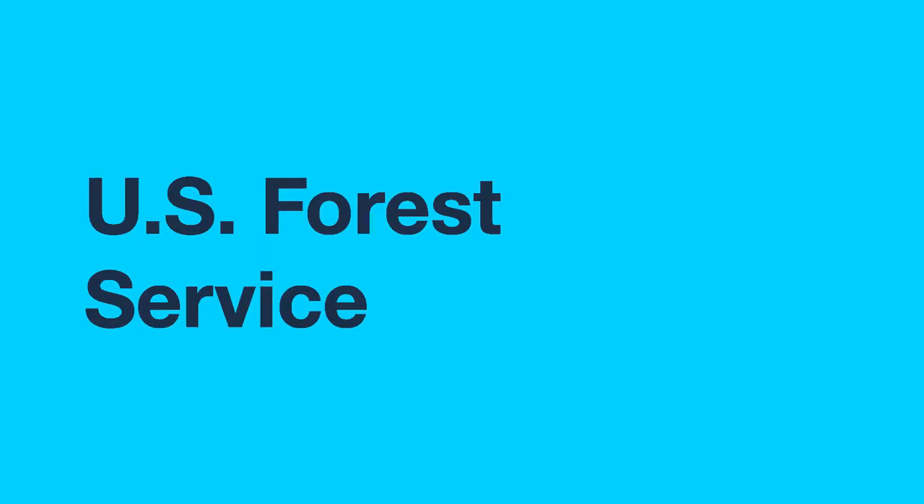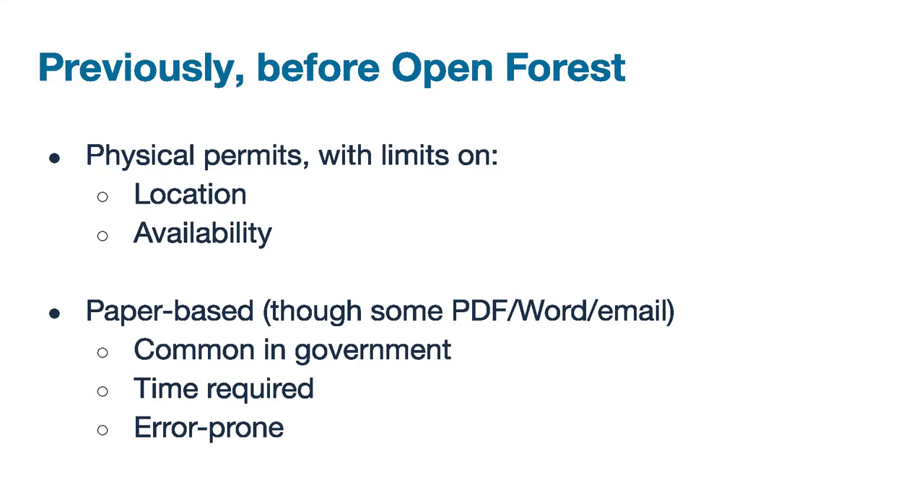As one example, I'll talk about the U.S. Forest Service. When we started working with them about three years ago, it was in response to Congress's interest in getting the public easier access to public lands and demand from the public themselves — grassroots individuals like mushroom foragers who wanted easier access to permits. There was also a USDA tech modernization initiative at play. Previously, you'd have to buy permits in person to cut down a Christmas tree — one person had to drive 30 miles to get one. Location and availability were the key issues, and while some permits had access via PDF, Word, and email, it was still a super manual process.